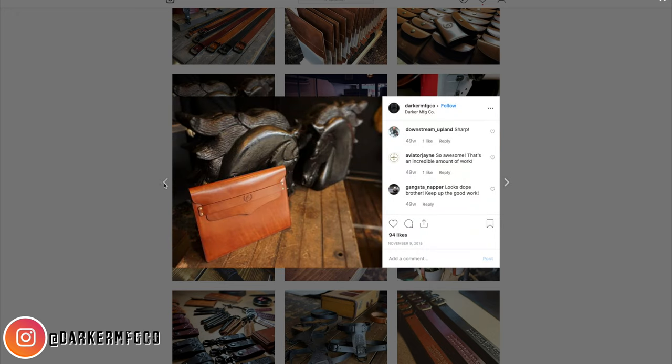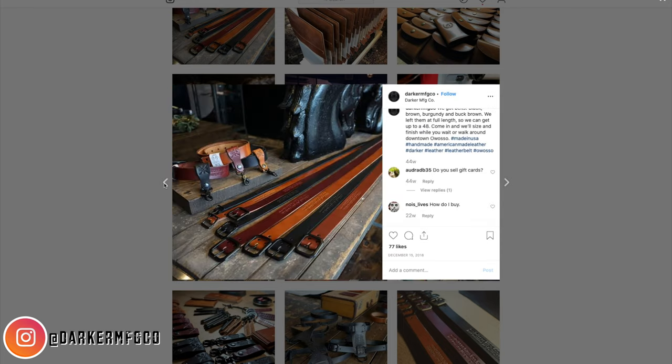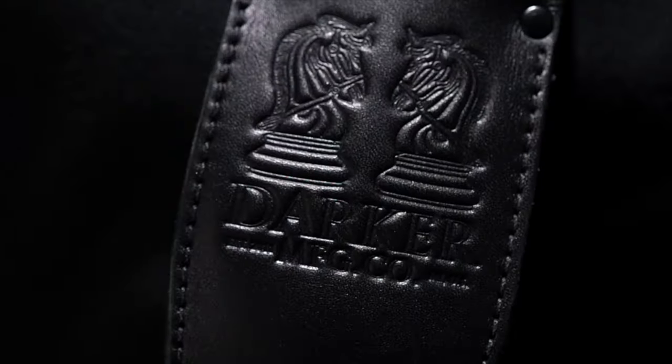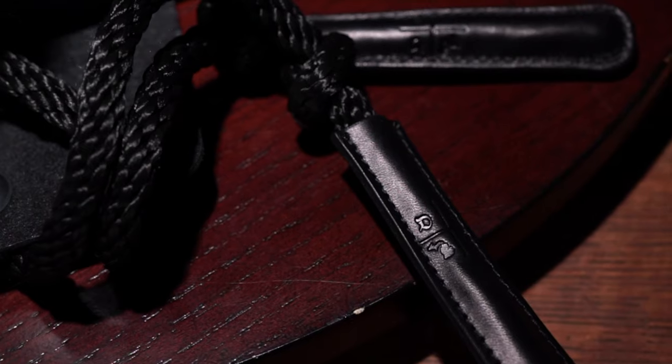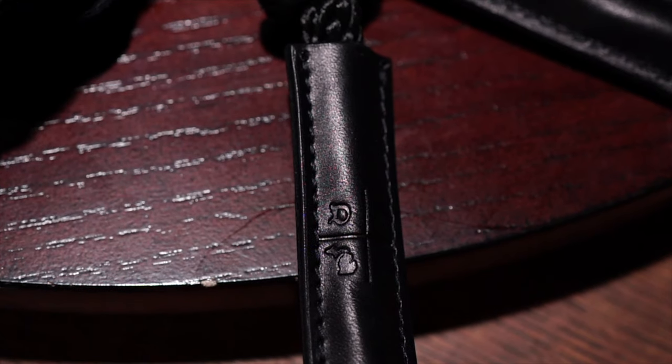I have a huge respect for craftsmen like this. You're taking these materials, these skills that you have, your hands, and you're making something awesome out of it. Each of these products are American-made through and through, and that means everything, including the sourced materials, are found right here in the USA. Specifically, according to the brand, they use vegetable-dyed — I think it's English bridal — full-grain American steer, and you can really feel the quality in each one of these pieces.